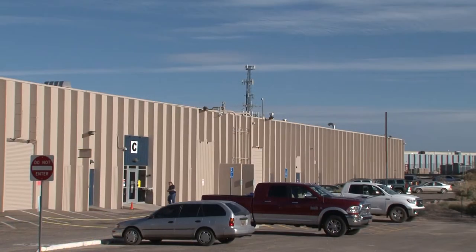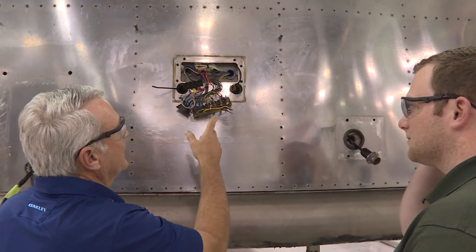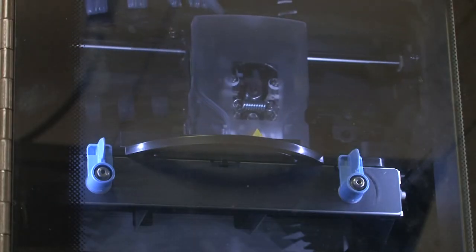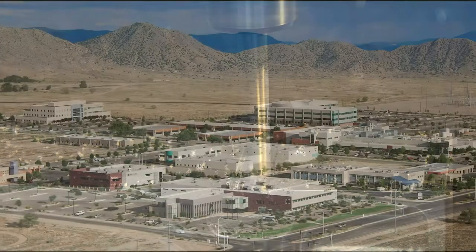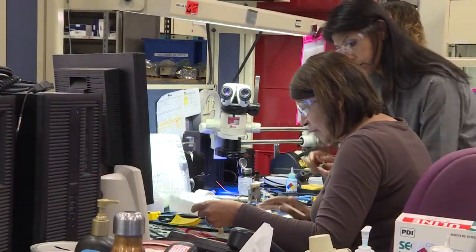New Mexico Operations supports customers at numerous sites throughout the nuclear security enterprise by providing electrical and mechanical engineering expertise for weapons programs and special partnership projects. Rapid prototype manufacturing capabilities augment these broad engineering services. With a close proximity to Sandia National Laboratories and Los Alamos National Laboratory, it sets the stage for a strong working relationship.